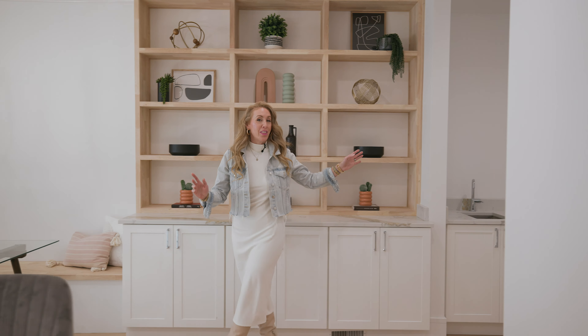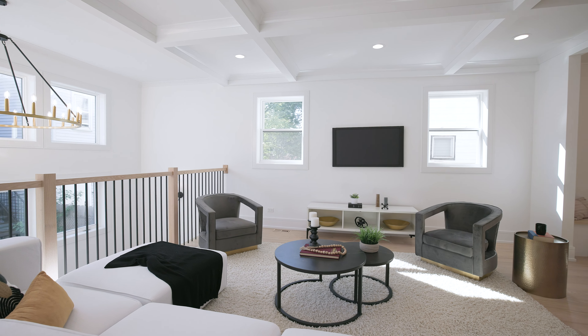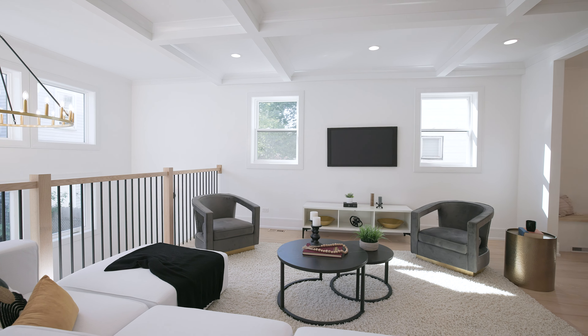With a wet bar and this gorgeous built-in — a perfect little nook for an eat-in kitchen area. Check out this family room; it is such a grand scale, you're just going to love hanging out with your family in this space.